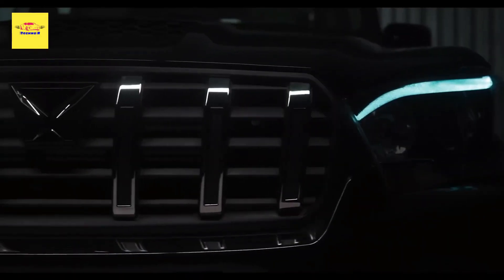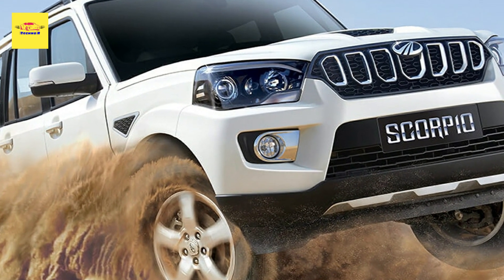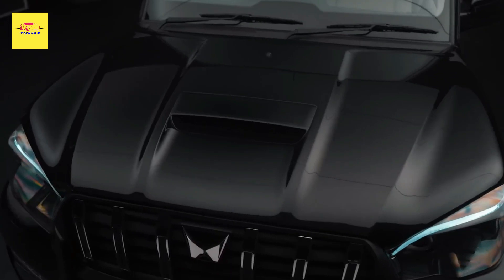The Mahindra Scorpio was introduced back in 2002, with subsequent facelifts in 2006, 2009, and 2014. The 2022 update, which goes under the name Scorpio Classic, is celebrating the 20-year milestone.